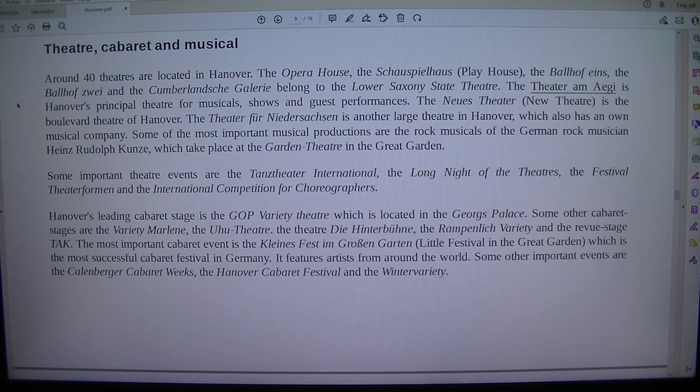Around 40 theatres are located in Hanover. The Opera House, the Schauspielhaus (Playhouse), the Ballhof Eins, the Ballhof Zwei and the Cumberland's Gallery belong to the Lower Saxony State Theatre.